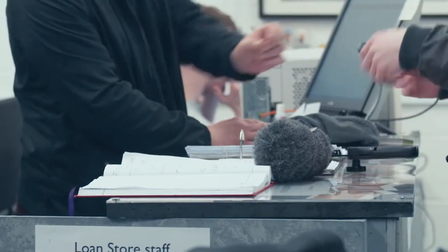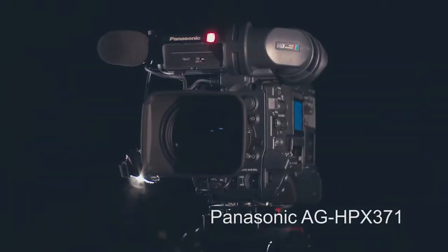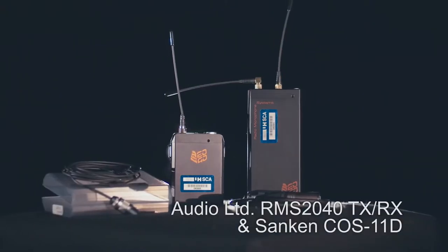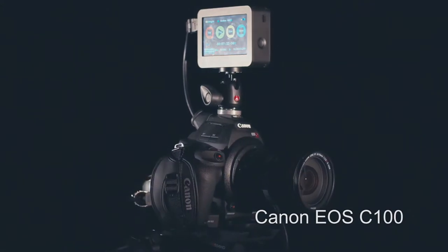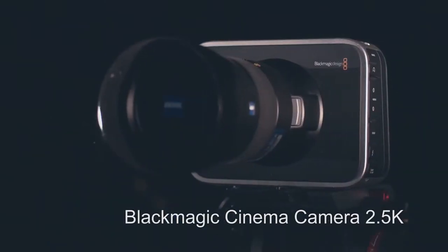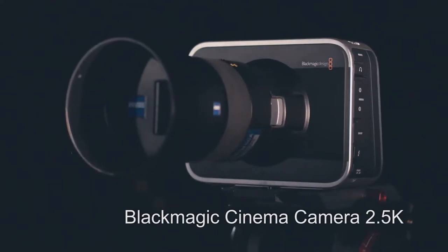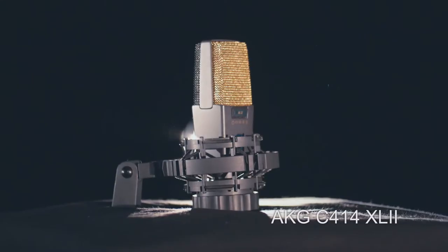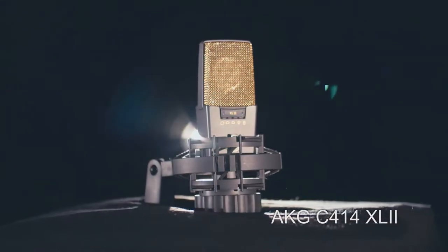There are some things which are course specific. For example, a lot of the film and television kit requires students to have had an induction within the film and television class before they can loan that. But for other things, we provide inductions within the loan store. For example, if someone from graphics wants to use a Canon 5D and isn't quite sure how to use it, Reggie, our photography technician, can go through the principles with them and then they can loan it out.